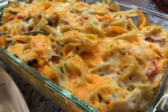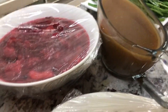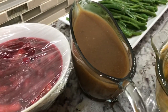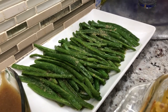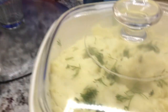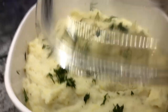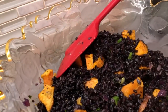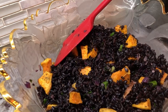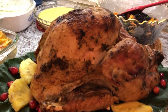Over here we have our cheesy pasta casserole — so this is another winner here — and our homemade cranberry and pineapple sauce. We have here our gravy, and I made some sautéed green beans in garlic and butter sauce. Over here we have our mashed potatoes with a dash of dill on top. To go with the dinner we made some cornbread, our black rice with some sweet potato and green onions sprinkled on top. And here is our turkey — I didn't cut into it yet, so I'm gonna cut into it now.